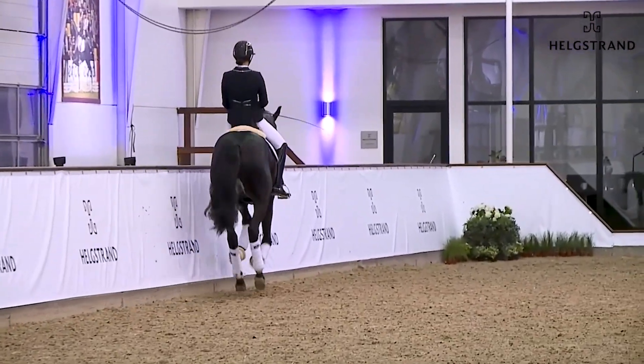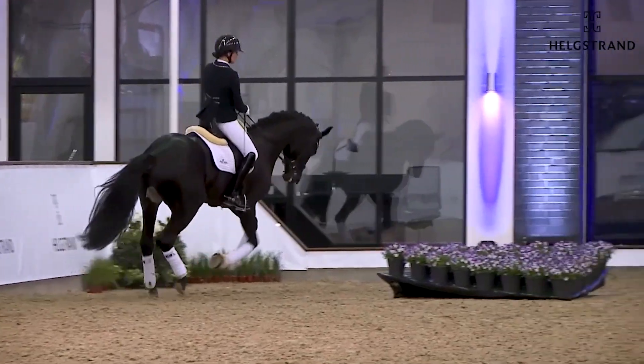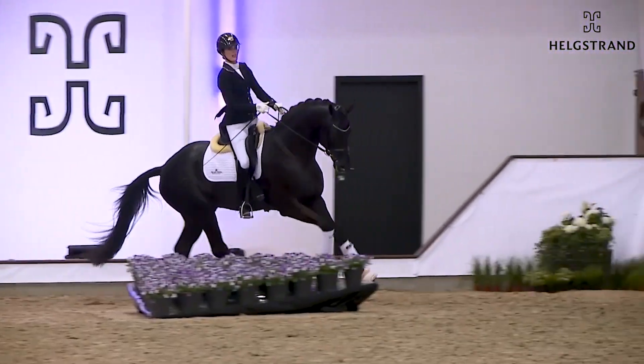Modern, long-legged, fantastic, nice neck, beautiful face — everything you want to see.